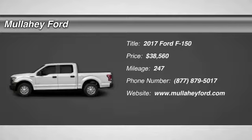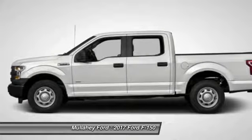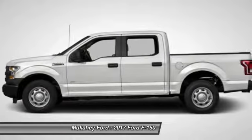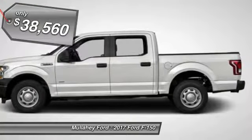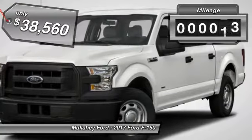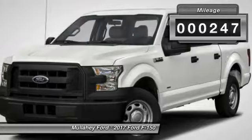You are going to love the 2017 F-150. A Ford F-150 knows how to handle any situation. It's built to follow orders, no whining, and is priced below $40,000. This vehicle has less than 300 miles.